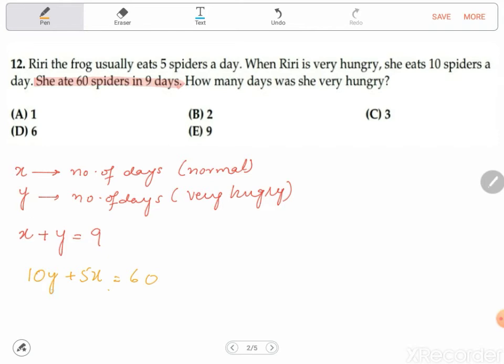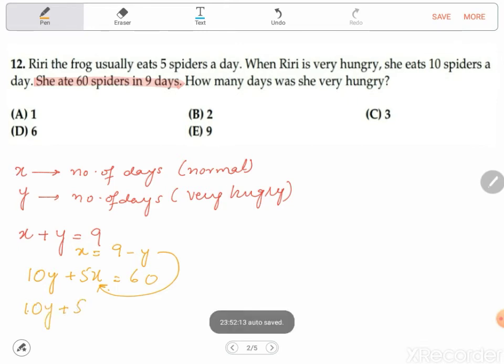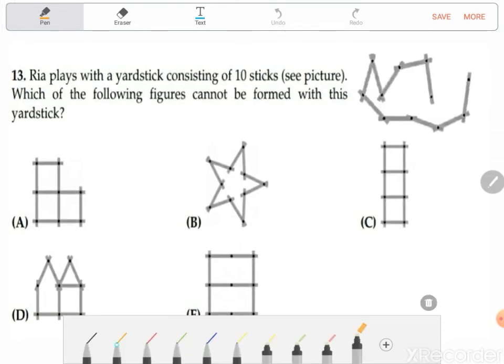We also know she ate 60 spiders total, so 10y plus 5x equals 60. Substituting x equals 9 minus y gives: 10y plus 5(9 minus y) equals 60. Solving this, we get y equals 3. So the correct answer for this question is also C.